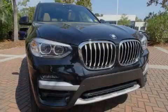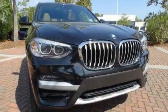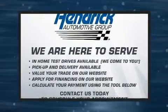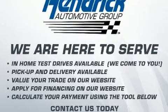Familiarize yourself with the 2020 BMW X3. With less than 20,000 miles on the odometer, this vehicle combines dashing good looks with great efficiency and utility.